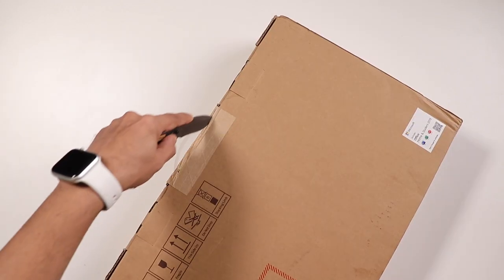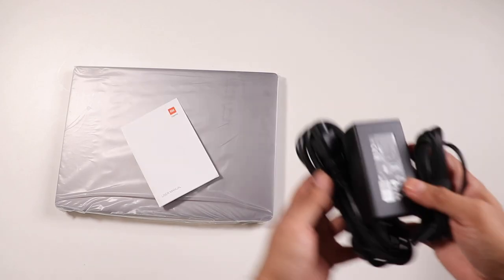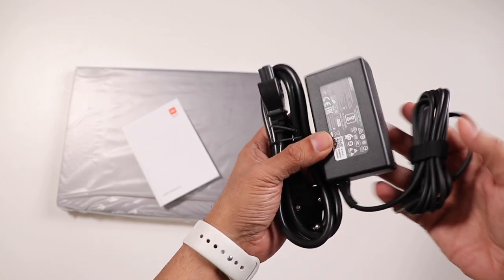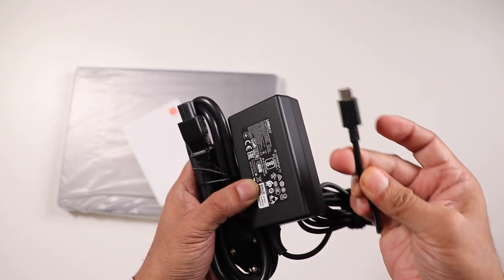Alright, let's unbox it. Inside we have the laptop itself, a user manual, and a 65-watt charging brick. And the best part is that it comes with a USB-C charging cable.